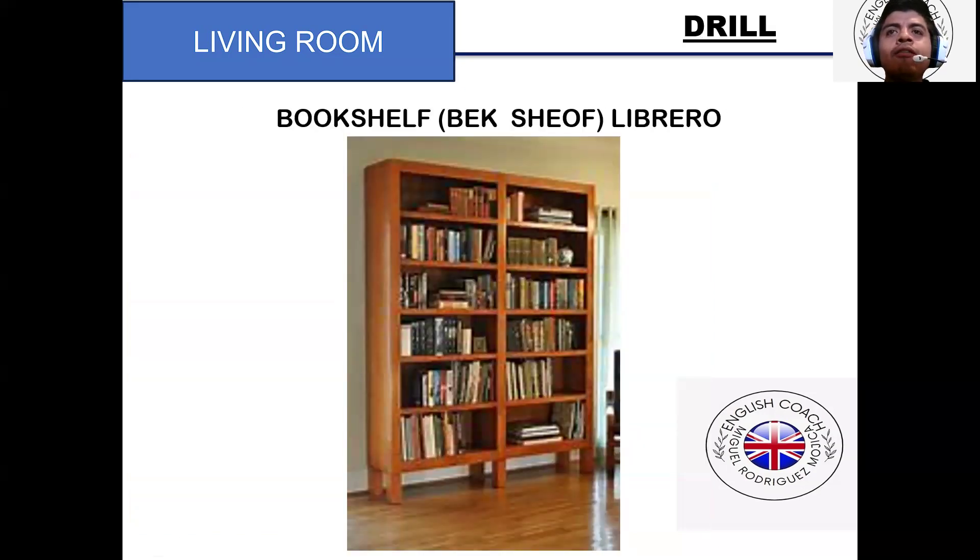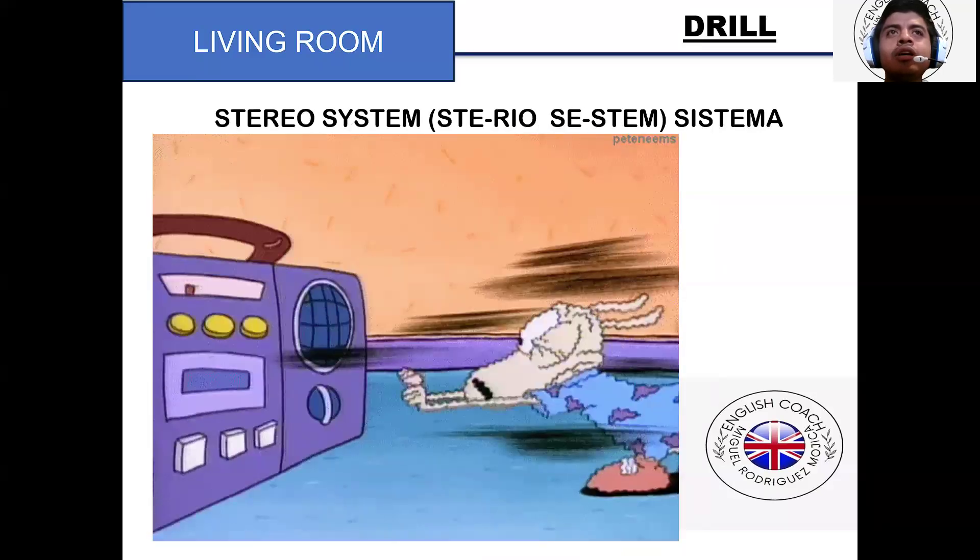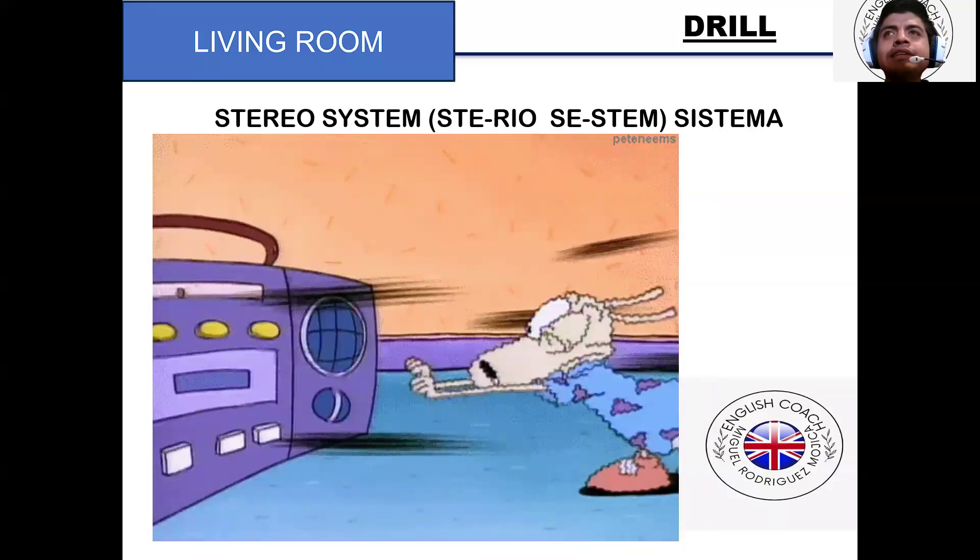Bookshelf. Bookshelf. Stereo system. Stereo system.